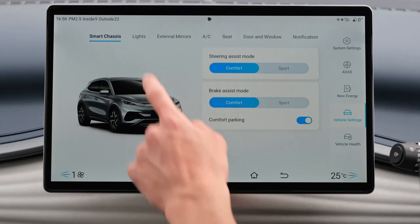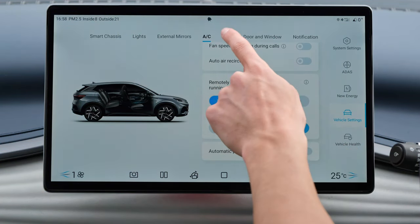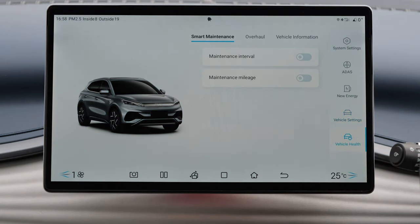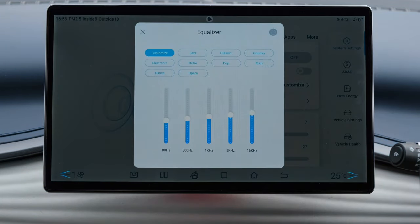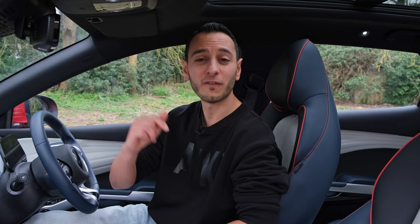With that said, the infotainment system is actually pretty intuitively laid out and very responsive. You've also got a pretty intelligent voice control system, which allows you to operate certain features — for example, just opening the sunroof using your voice only — and it actually works a treat. Elsewhere, you've got a punchy eight-speaker audio system which does well across the sound frequency range, with two speakers positioned within each of the four doors.